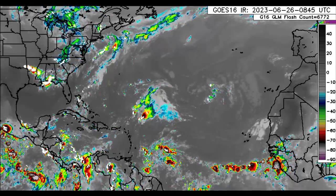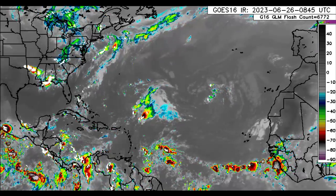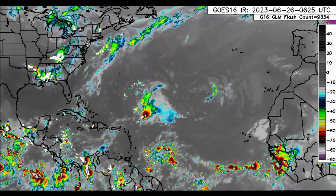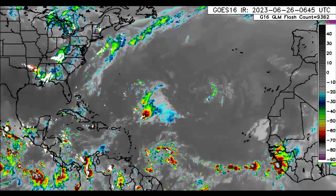Hey everyone, it is Dani and welcome to this update video. I hope that you guys are doing great and having a marvelous Monday thus far. In this video, I will be taking you through what is expected as we progress throughout today and into tomorrow, as well as the possibility for that rainfall increase as we head through this week.